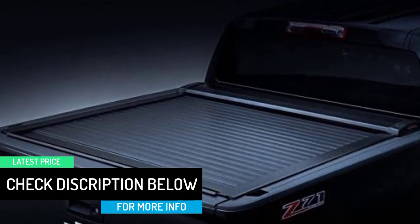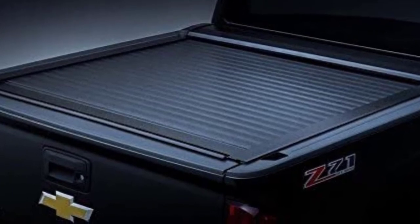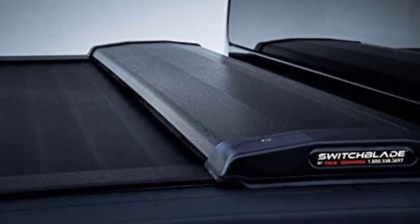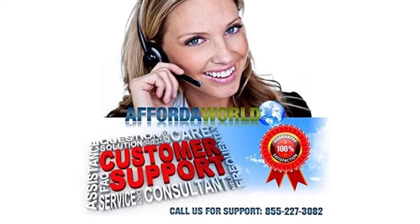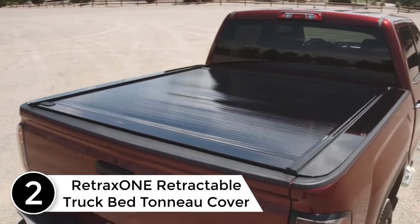This tonneau cover does not require any drilling to access the truck bed. The built-in channels on the cover easily direct water to the funnel, and the provided drain tubes remove rainwater from the mounting rails. The compact canister does not consume much space in your truck bed.